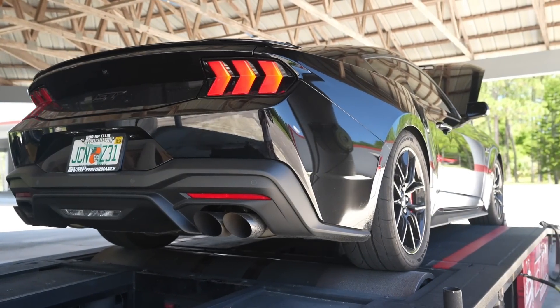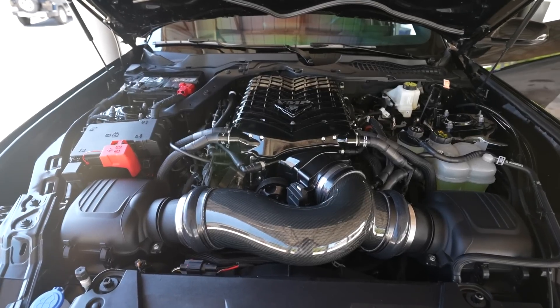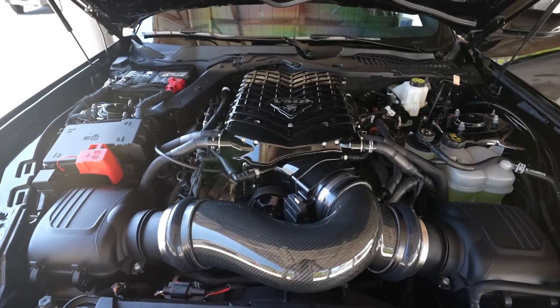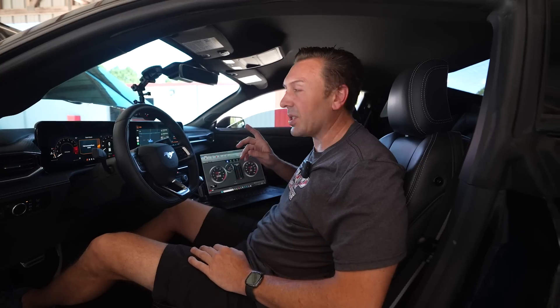We've got the car loaded up with 87 octane and we've got it on the dyno. The big difference with our car compared to a normal 2024 Mustang GT is it has a supercharger on it. This is the Gen 6 3-liter that we partnered with Whipple on — it is a stage 2 kit with a stage 1 pulley on it because we were doing some testing. This is going to be the guinea pig for 87 octane.